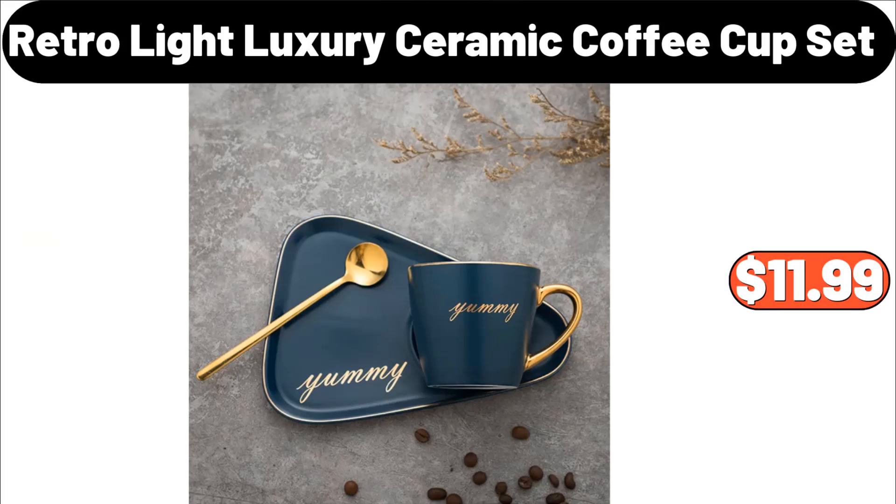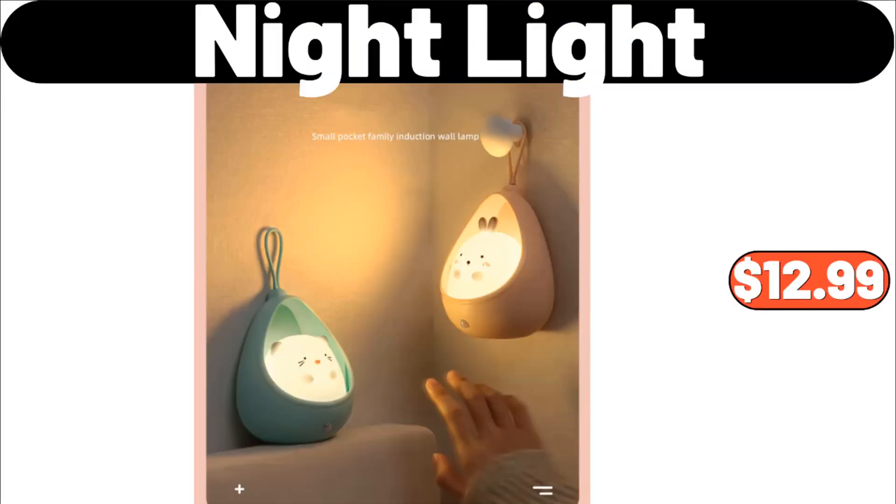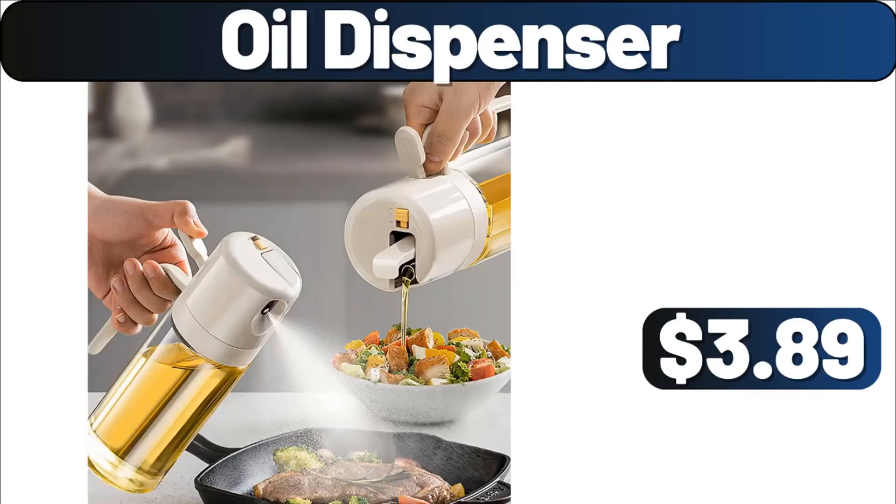Retro-light luxury ceramic coffee cup set, $11.99. Night sharpener household, $3.99. Night light, $12.99. Oil dispenser, $3.89.